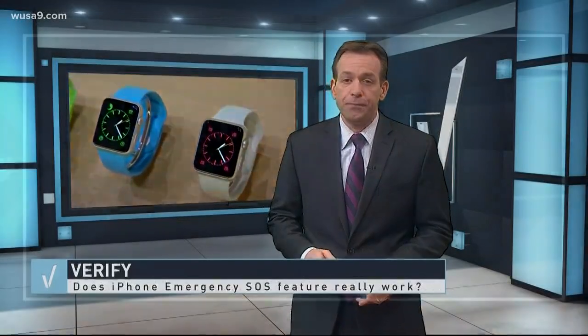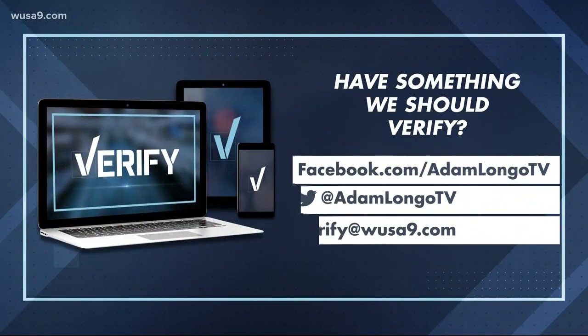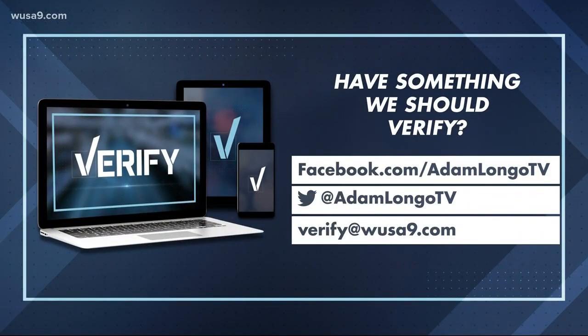Head over to WSA9.com/verify — we'll tell you all about how the alert works with an Apple Watch. The verify team is all about passing on helpful info and separating fact from fiction. If you've got something for us to check out, find me on Facebook or Twitter at Adam Longo TV.